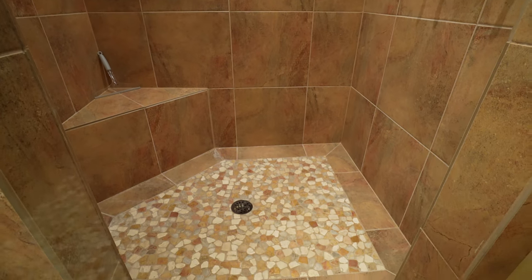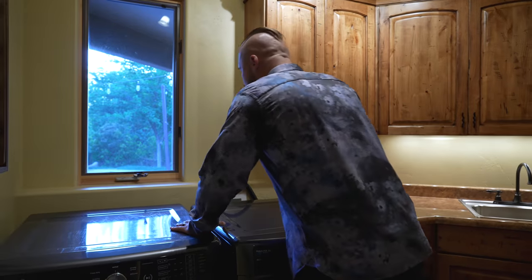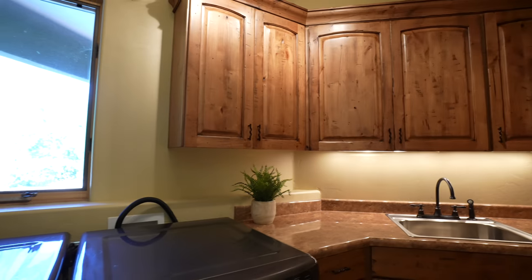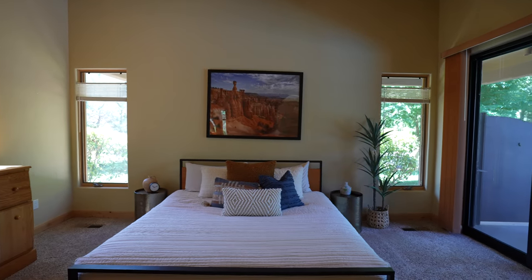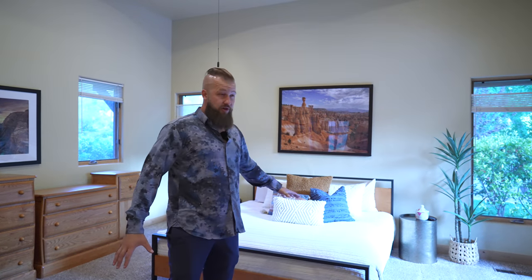As we head out of this bedroom, right down the hallway, we have a spacious laundry room with a full set of electric washer and dryer. You can see beautiful views out to the pool from the laundry room, and it has its own dedicated sink and plenty of counter space. As we exit the laundry room, we enter the master suite of this property. It is a very spacious master suite with plenty of room for a California king bed. All of the furnishings you're seeing in this video were selected by our interior designer and are also available with the purchase of this home as a separate package.